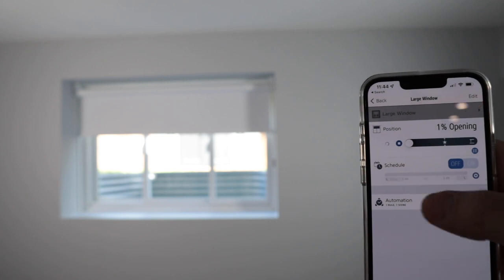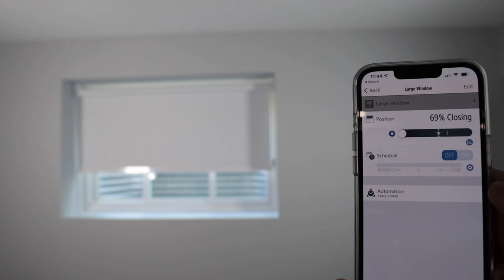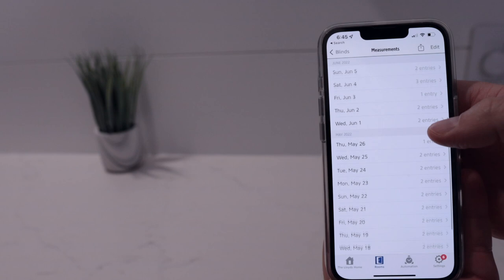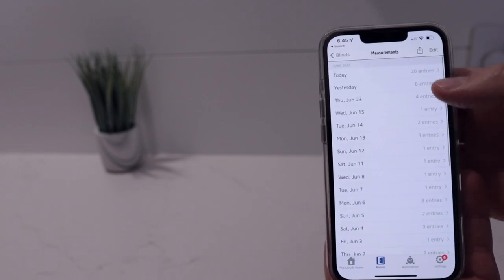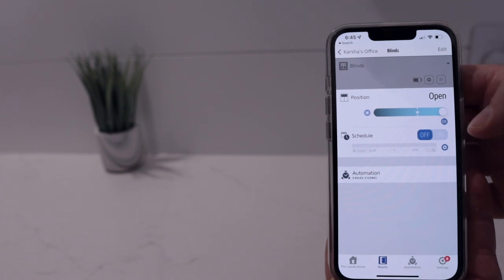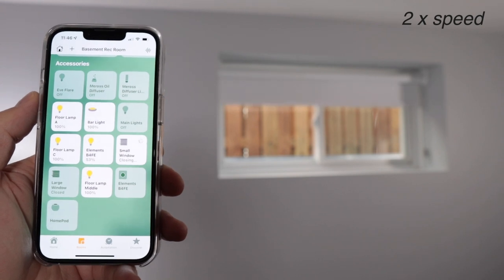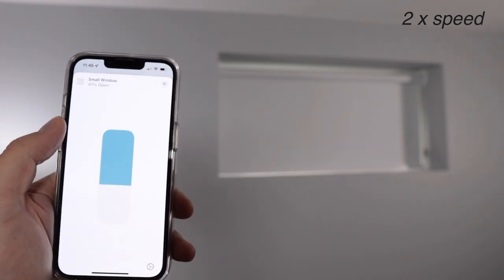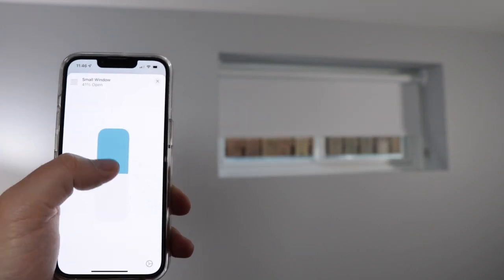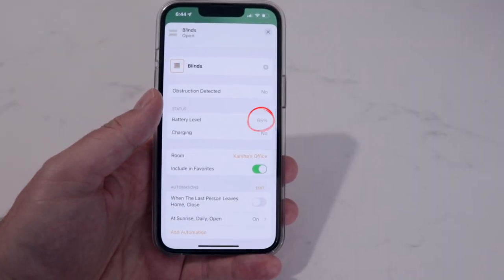You can also control these in the Eve app and easily close and open them partially or all the way. You can see a history of all the times your blinds have been opened, check the battery life, and create schedules, scenes, and automations. The Home app is similar — simply tap to open or close, or long press for more options. Similar to adjusting brightness in HomeKit lights, there's a vertical meter you can slide to open to your desired amount. You can also see the battery level there as well.